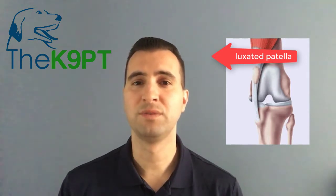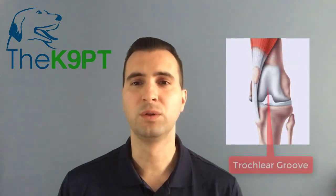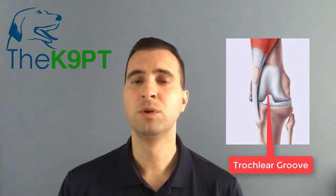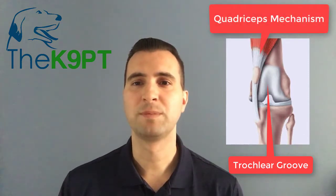The patella is a small bone that sits in front of the knee and assists with knee flexion and extension range of motion. Patellar luxation is a common condition affecting mainly small breeds where the patella slips out of its natural position. This happens due to a variety of issues, including a shallow trochlear groove, which is where the patella sits on the knee, a misalignment of the quadriceps mechanism, or excessive laxity of the joint capsule or the tissue surrounding it.